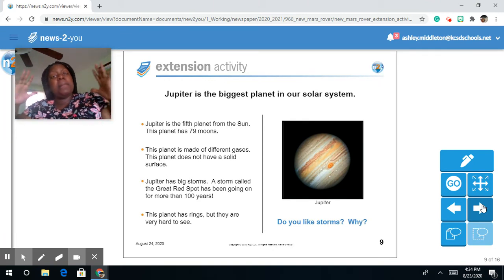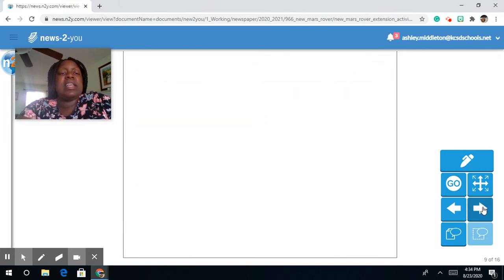Jupiter is the biggest planet in our solar system. Jupiter is the fifth planet from the sun. This planet has 79 moons and is made of different gases, so it does not have a solid surface. Jupiter has big storms — one storm called the Great Red Spot has been going on for more than 100 years. This planet has rings, but they are very hard to see.